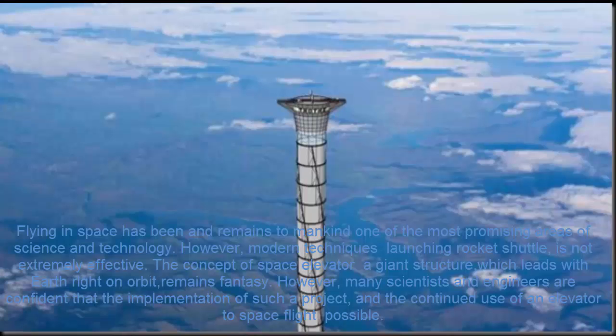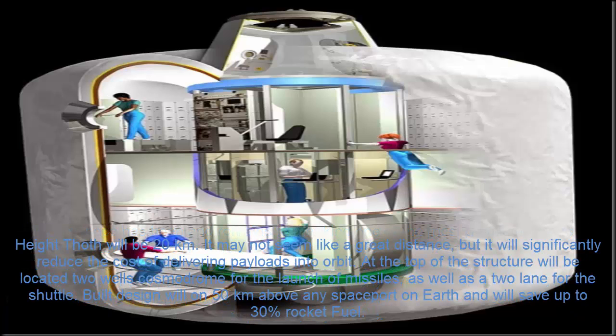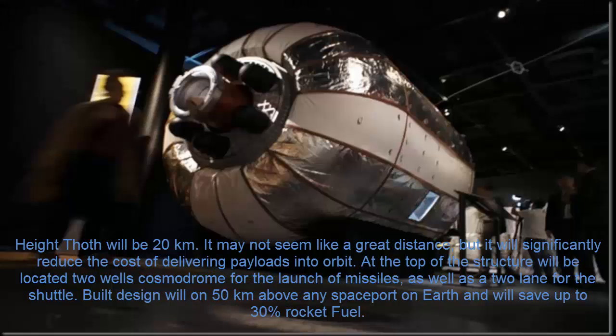Flying in space remains one of the most promising areas of science and technology for mankind. However, modern rocket launch techniques are not extremely effective. The concept of a space elevator — a giant structure leading from Earth right to orbit — remains a fantasy, but many scientists and engineers are confident that implementation of such a project is possible. The Thoth structure will stand 20 kilometers high. It may not seem like a great distance, but it will significantly reduce the cost of delivering payloads into orbit. At the top will be located two cosmodrome wells for launching rockets as well as a two-lane track for shuttles. The design will position launches 50 kilometers above any space port on Earth and will save up to 30% of rocket fuel.